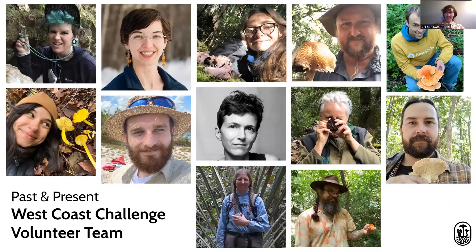Again, I'm Kristen, and we are volunteers with the Fungal Diversity Survey. I hope you're able to identify a few more rare fungi now. You can email me at westcoast_rare@fundus.org if you'd like to volunteer or get more involved. Thank you so much.